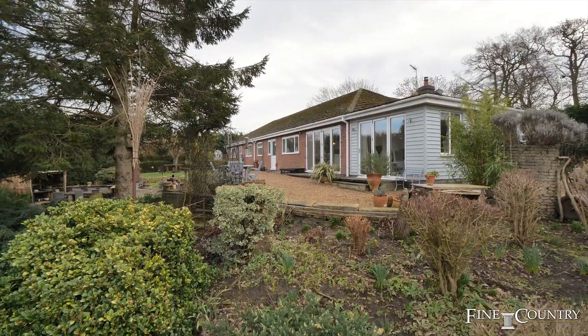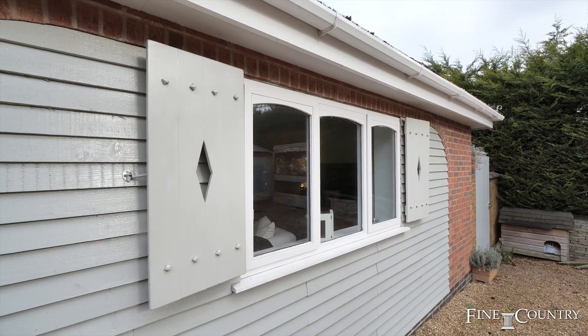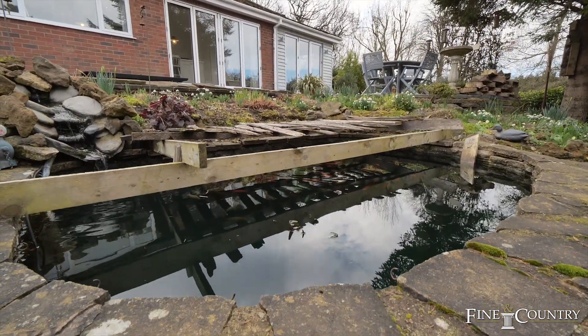Hi, I'm Sam from Fine & Country and welcome to Causton in South Rugby where behind me is Low Wood, an absolutely stunning four bedroom detached bungalow that's been extended and improved dramatically by the present owners and it's got half an acre of gardens. Come with me and we'll take a good look round.